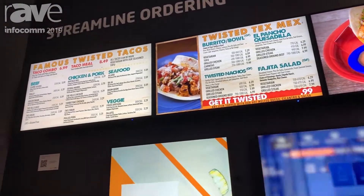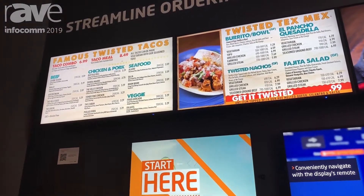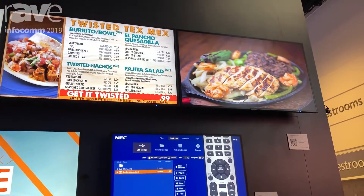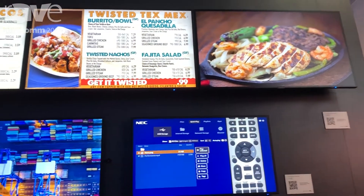Each one of these menu boards — these are not JPEGs — these are live menu boards, all of which are running both images as well as video within each menu board to show a full working solution.